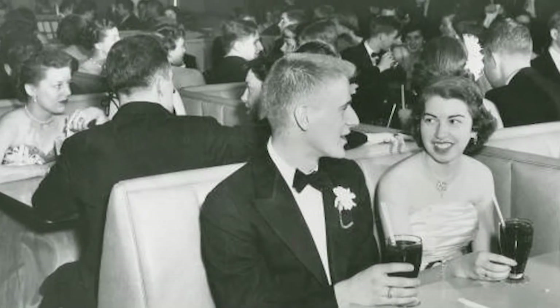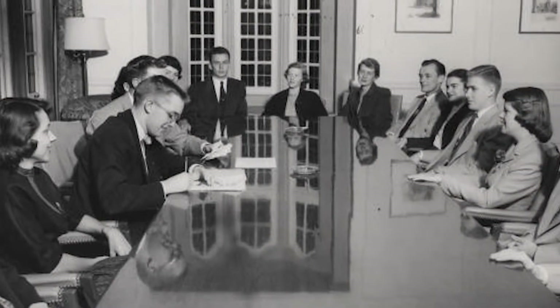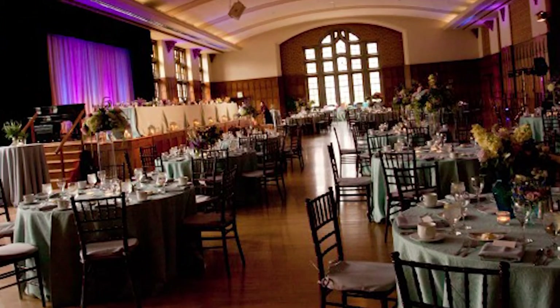Other than famous alumni, many other groups use the Union and the hotel over the course of a year. Conferences, alumni, departments on campus, and even wedding parties use the Union. We are a hotel, we are a caterer, we are a conference center. We do have a bowling area and billiards area, and we have lounges for students.